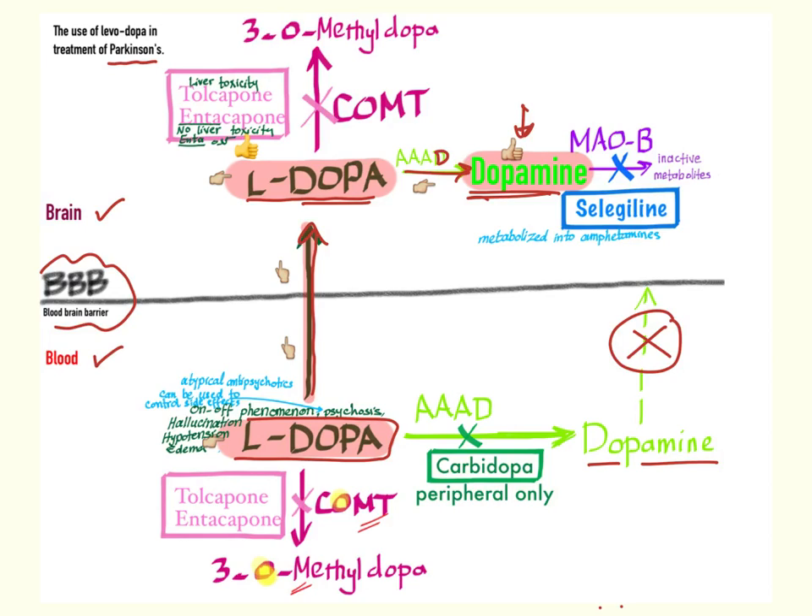But there are some caveats. Number one: dopa can be converted into 3-O-methyldopa, which is useless, by an enzyme called COMT. So to prevent that, we give another drug called tolcapone, or we can use entacapone. The difference is that tolcapone can lead to liver toxicity — you can remember that tolcapone has a huge 'toll' on the liver. The same also happens in the brain: dopa can be converted to 3-O-methyldopa in the CNS, so we need to give tolcapone or entacapone to inhibit this COMT enzyme.